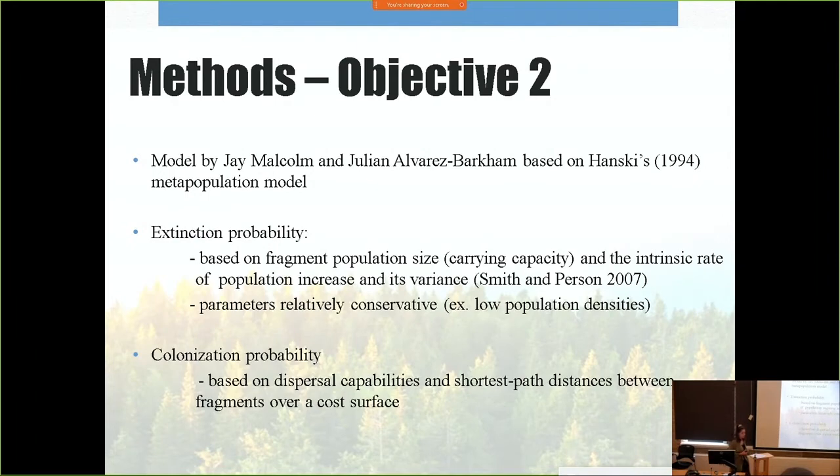For my second objective, which was to model habitat viability for northern flying squirrels, I used a model created by my supervisor Jay Malcolm and colleague Julian Alvarez Barkham to compare my 2005 Copernicus classification against Solris. Their model was a metapopulation model based on Hanski's work, which showed that metapopulation is a dynamic interplay over time between extinctions from fragments and colonizations from neighboring fragments. The population in a given fragment was determined by the fragment area times a density parameter of 0.3 individuals per hectare, times the average habitat suitability index. Fragments less than 0.1 hectares were assumed to be unoccupied.